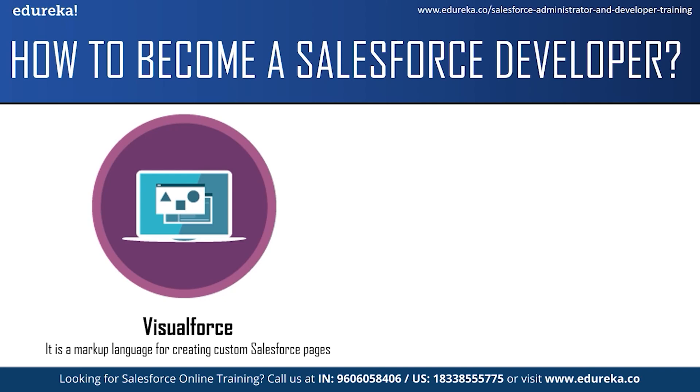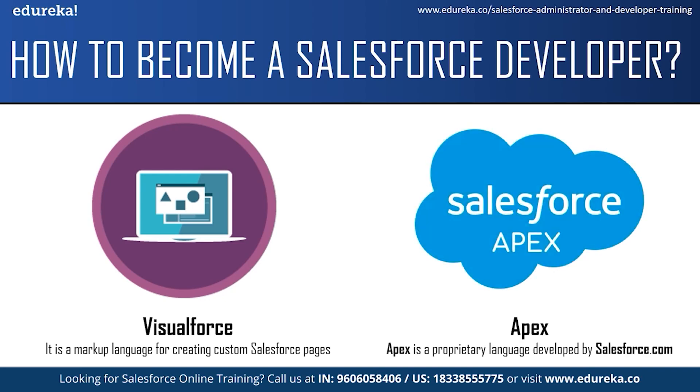You can use Visualforce to design and build user interfaces for your Salesforce application. It can be used to build email templates, develop mobile user interfaces, generate PDFs of data stored in Salesforce, override standard Salesforce pages, and develop custom tabs for your applications. The next technology to learn is Salesforce Apex. Apex is a proprietary language developed by Salesforce.com. After developing the user interface using Visualforce, a Salesforce developer needs to add business logic to the application using Apex. Apex is an object-oriented programming language that allows you to execute flow and transaction control statements on the Force.com platform. The best part is that Apex syntax is 70% similar to Java, so if you have already worked with Java, you can easily learn Apex.